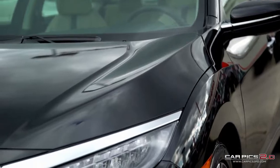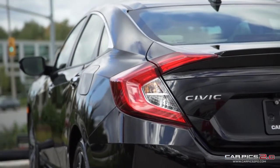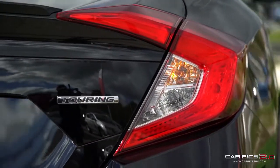The front end boasts sharply designed LED headlights, accompanied by both fog lights, LED tail lights, and LED turn indicators — the Honda Civic lights up the road in style.